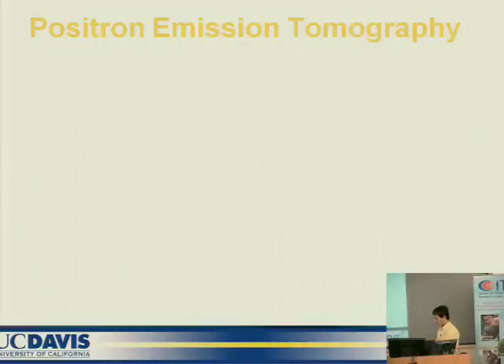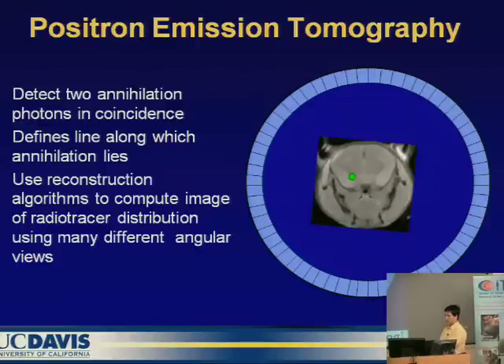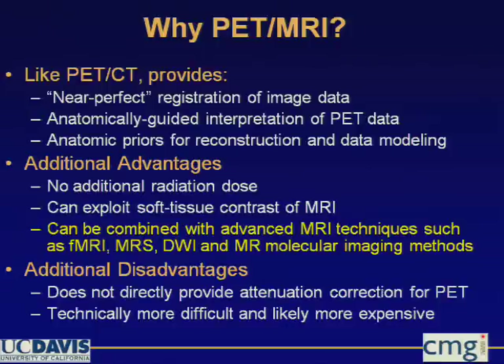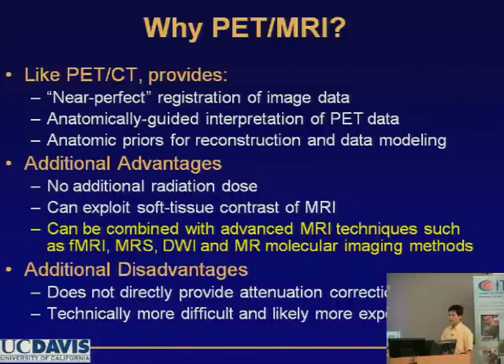We have these two imaging modalities, so we can combine them together to get better imaging. We have both the anatomical information and the functional image. Similar to the well-known PET-CT, PET-MR can provide near-perfect registration of these two images, giving us both anatomical information and functional imaging simultaneously.